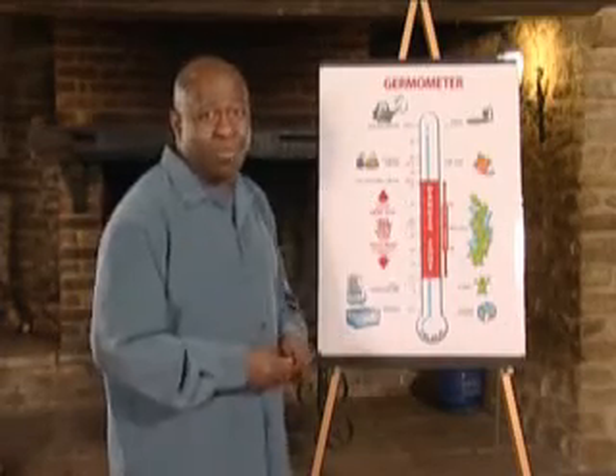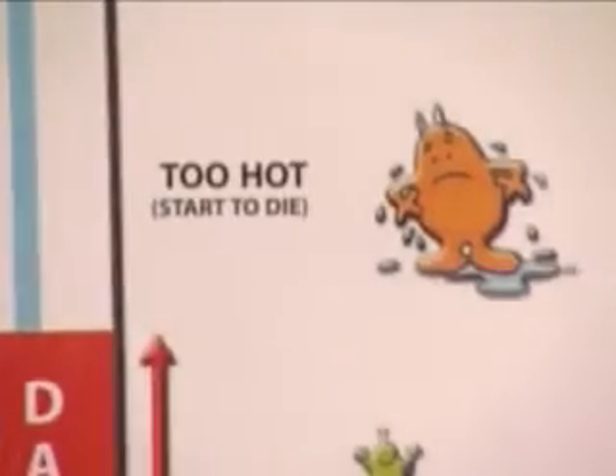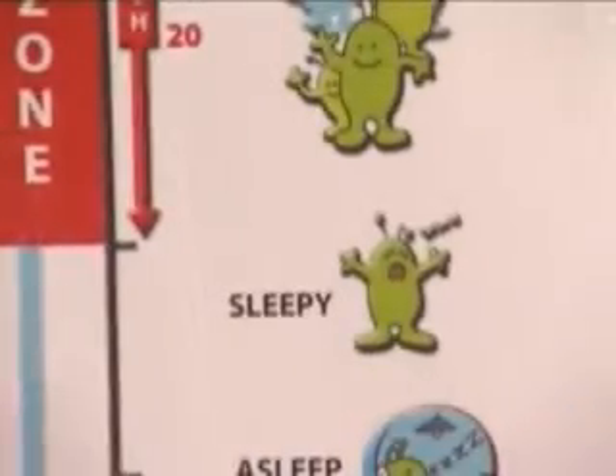When food is cooked to a temperature of 75 degrees centigrade, most of the bacteria are killed. When chilled food is kept below 5 degrees centigrade, most bacteria will become sleepy, which slows the speed at which they grow.